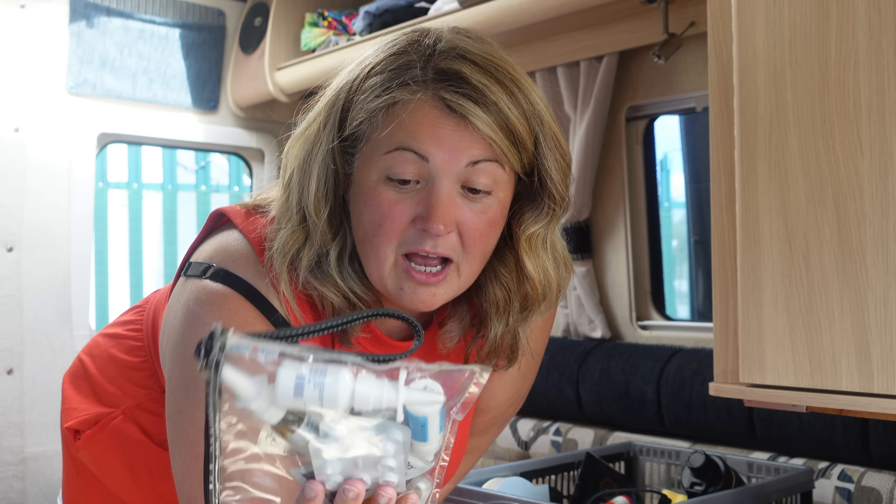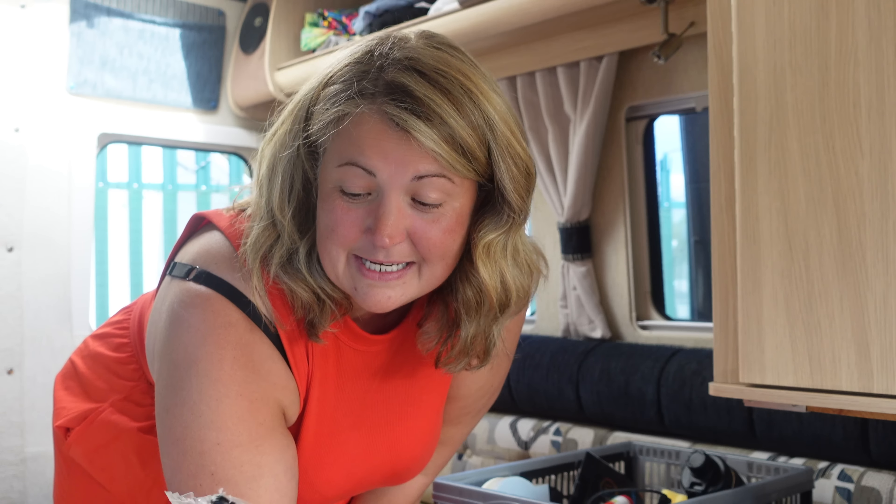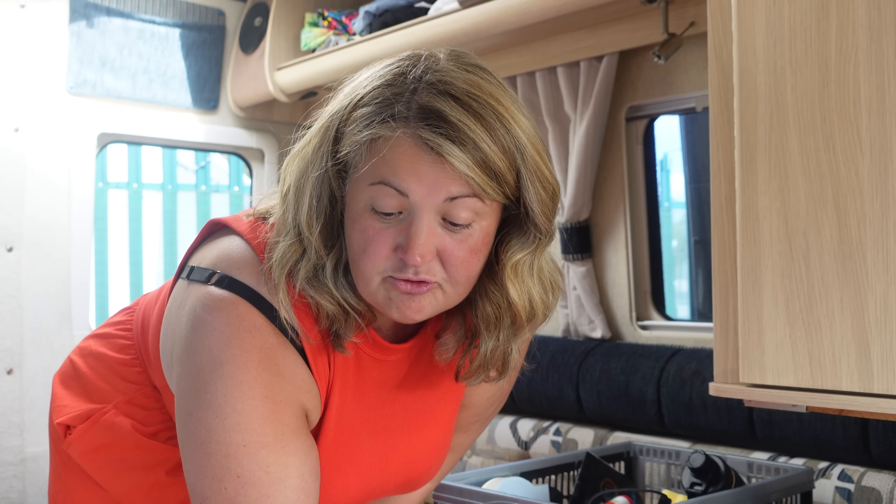Medical handbag - I always carry this with me. It's got everything from antihistamines to plasters to eye drops and lip balm that's got an SPF in, because I'm prone to cold sores. I always carry this in my handbag. Is that maybe a mum thing? Hair straighteners, because you never know. Fancy coffee maker - I might tell you about that later. And a water bottle.